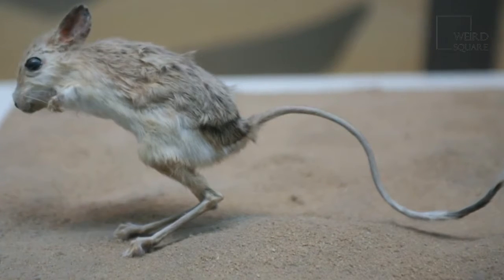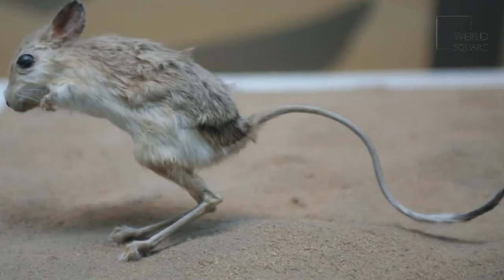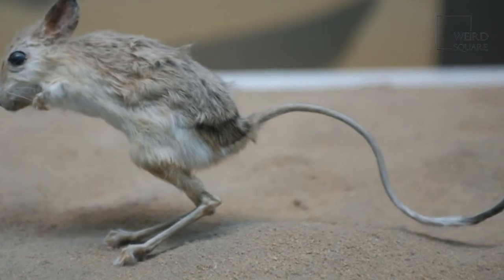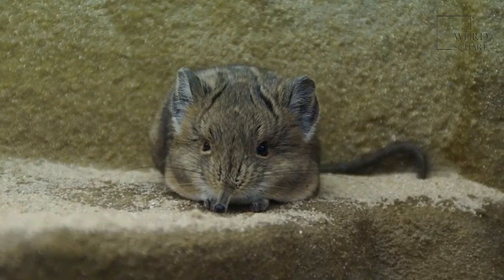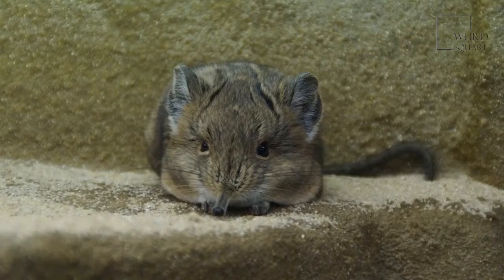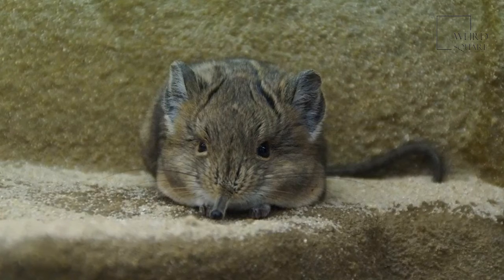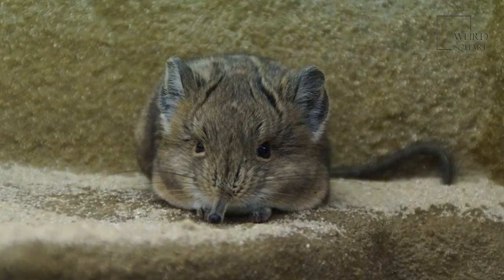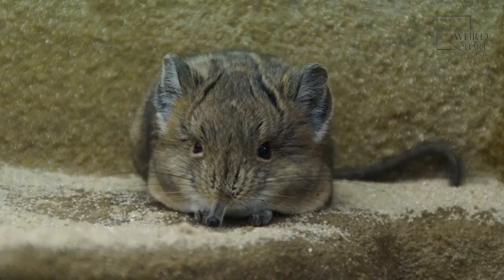Gerboas hibernate in the winter, so their winter burrows are constructed to maximize warmth and safety. Permanent summer burrows are where gerboa pups are raised after the females give birth. All gerboas are omnivores that live on a diet of plant matter and insects. Certain species may eat more insects than others, but this depends on the availability of food. They also derive all of the hydration they need to survive from the food that they eat. Most gerboas will never actually drink water in their lives.